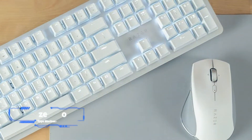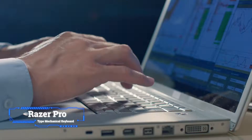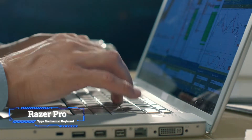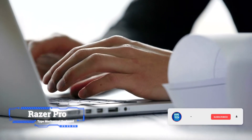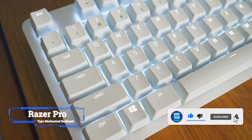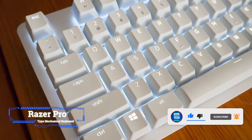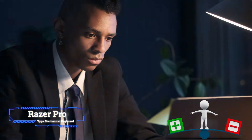If you're coming from a laptop keyboard or a typical slim office membrane keyboard, the Pro Type mechanical keyboard might take some adjustment, but once you get used to it, you won't want to type on anything else. Razer's orange switches are tactile but not clicky, so you will feel the actuation, but they're relatively quiet. You'll just hear a muted clack when the keys bottom out.